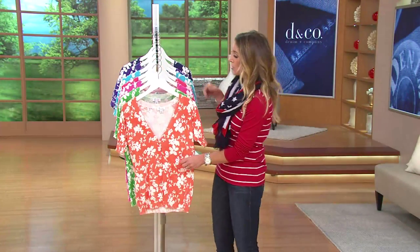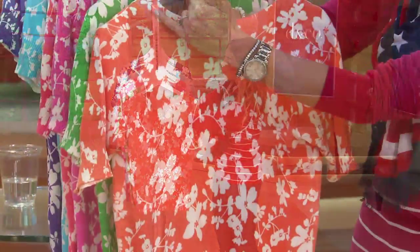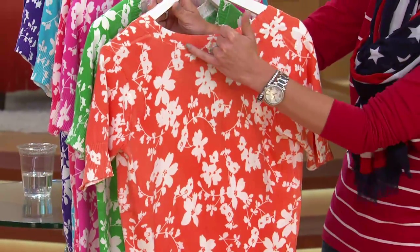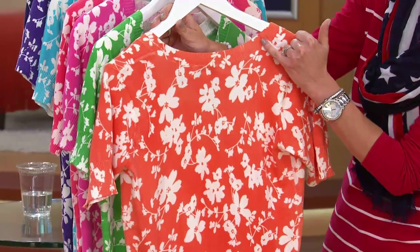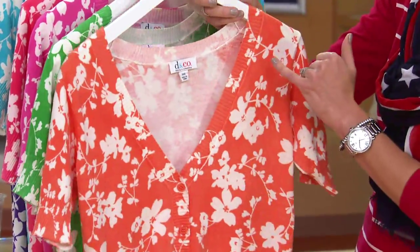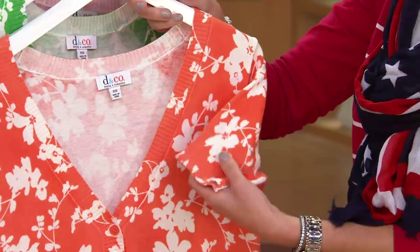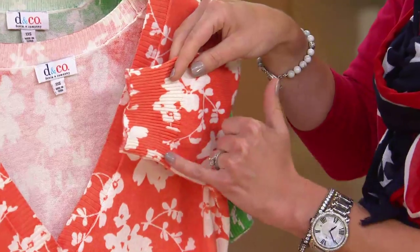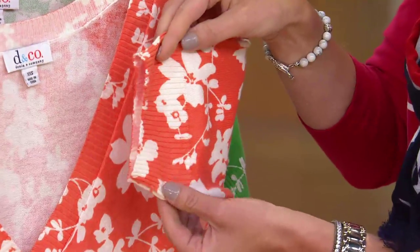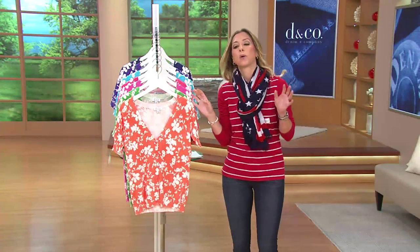This is super, super soft — if we were calling this a french terry cardigan I'd absolutely believe it, it's so yummy and soft. Let me show you the back — you still have the floral print around the back, the neckline still has that ribbed design. The white floral is not a bright white, it's very soft and looks good up against the skin. And there are ribbed cuffs on the short sleeve, which I love.